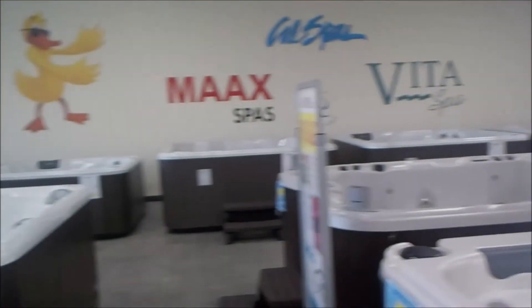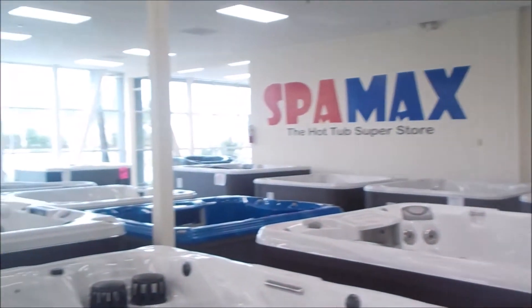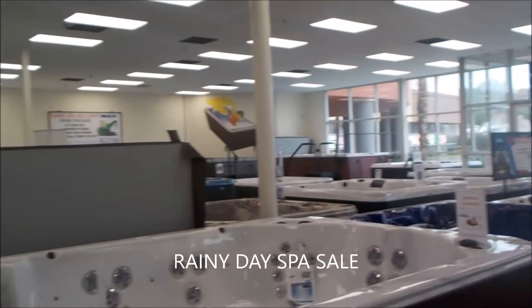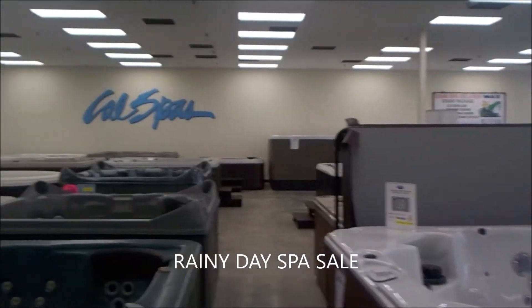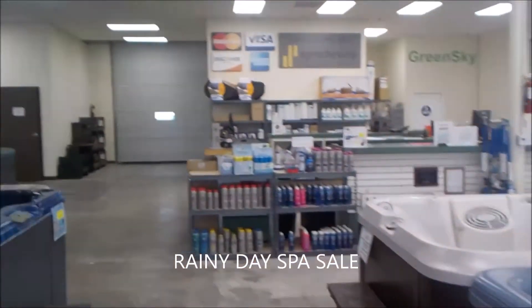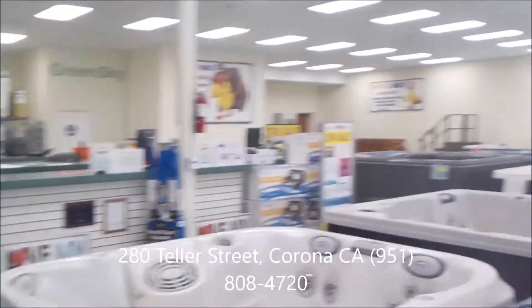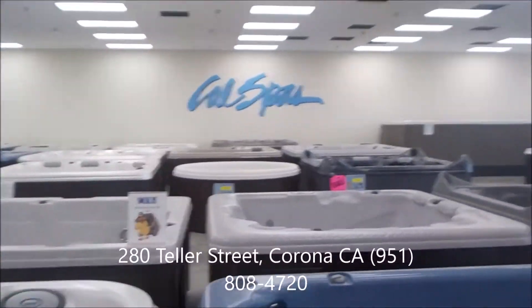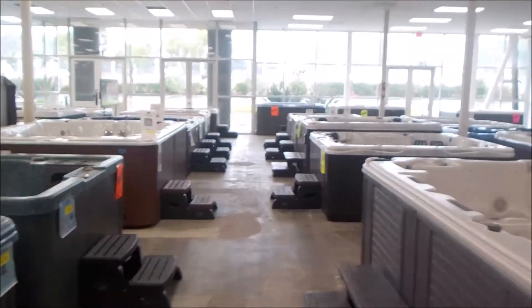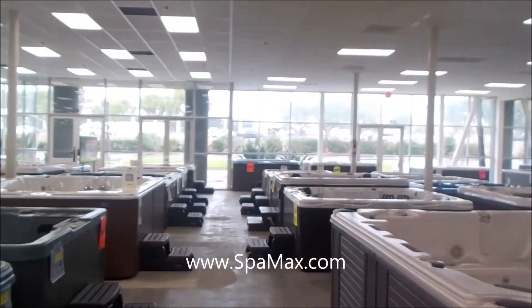Anyhow, come on down — it's raining and I'm feeling very, very flexible. Got to keep the sales moving. It's a December to remember. Come on down; we can get you delivered fairly quick. I'm Rick, and you're at SpaMaxx, the Hot Tub Superstore at 280 Teller, right off the 91 Freeway in Corona.